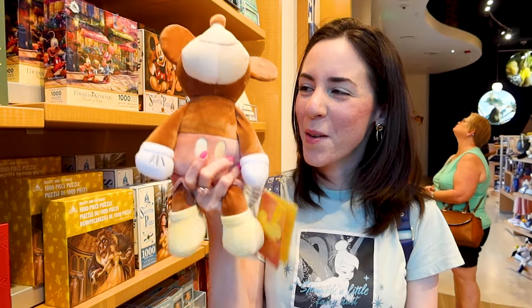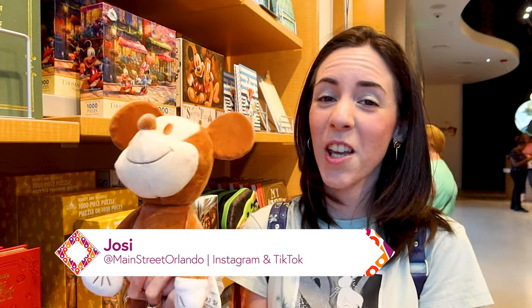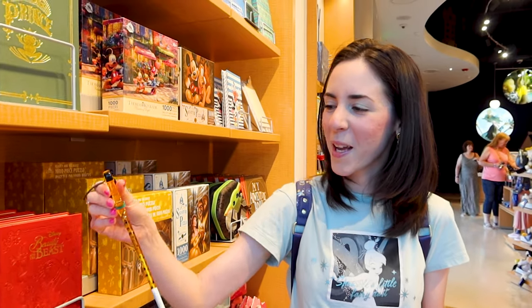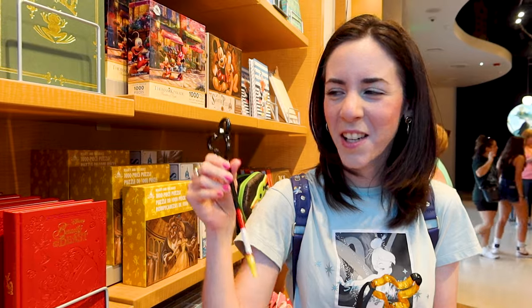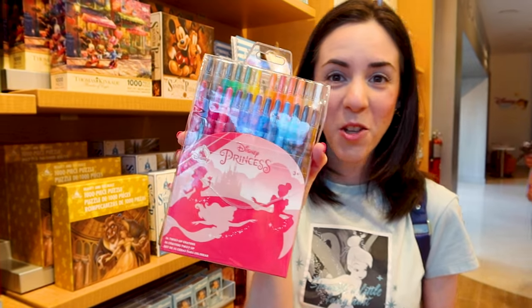They have the famous Mickey weighted plush — the tan one. I showed this on my TikTok and everybody was in love with it. The plush is $30, he is so adorable, and they have it here at this new store. They also have pens you usually see around the parks that kids love for character meet-and-greets to sign their autograph book. I found these twist-up crayons — they're princess themed — and as a kid I would go crazy for this. These are $20.